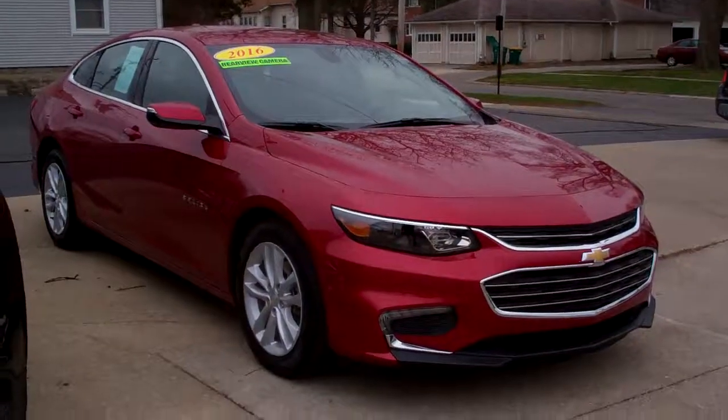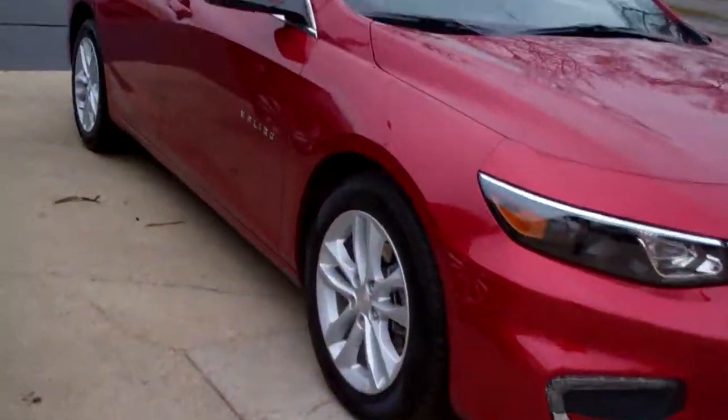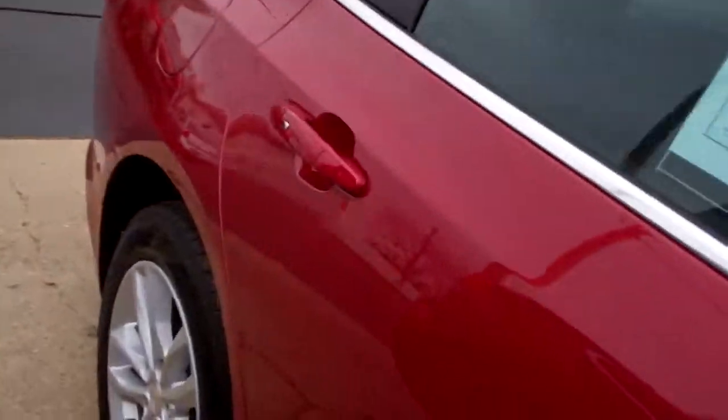Hey, check this one out. 2016 Chevy Malibu — that nice new body style, alloy wheels, red in color, crystal red tin coat.